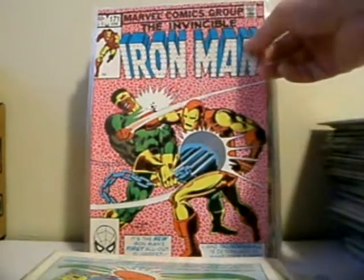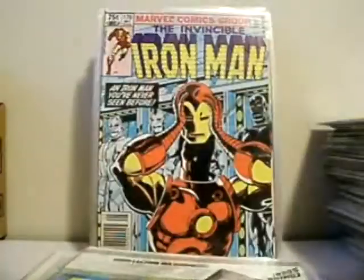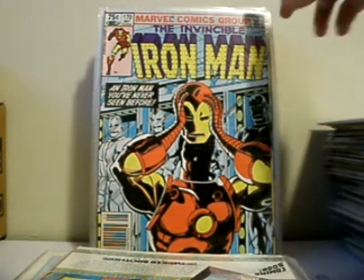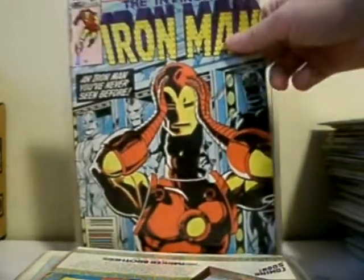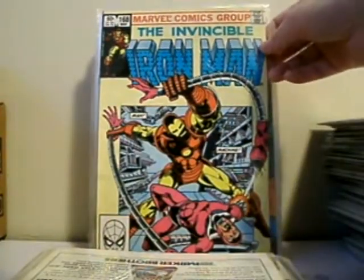Issue 171 — featuring Thunderball. Issue 170 — this is the first time James Rhodes dons the suit, very cool. Tony's in rehab. Issue 168 versus Machine Man, very cool.